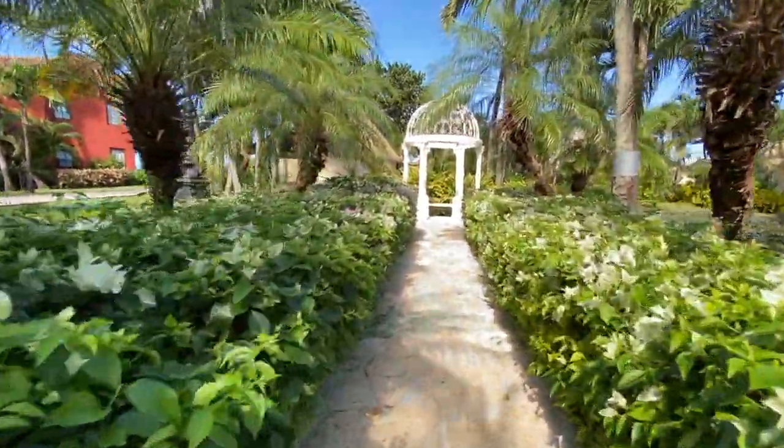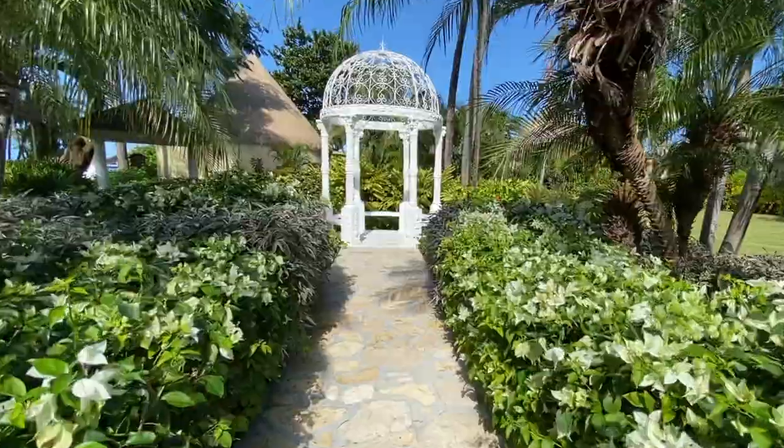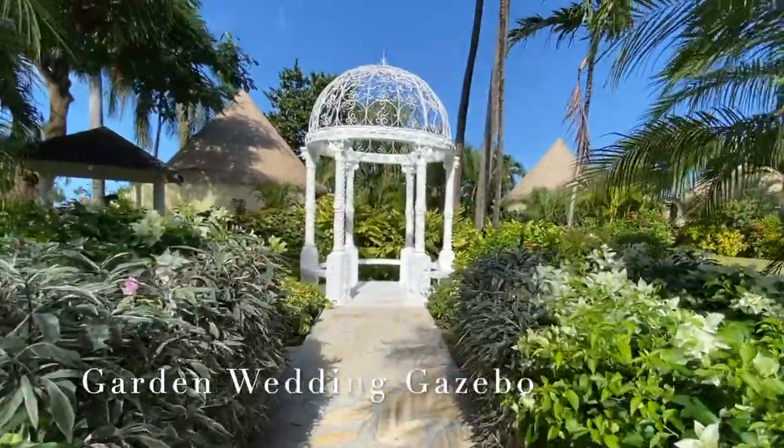If the beachside wedding spot isn't for you, located here in the Caribbean village is a garden gazebo that is perfect for a quiet, intimate ceremony as well.